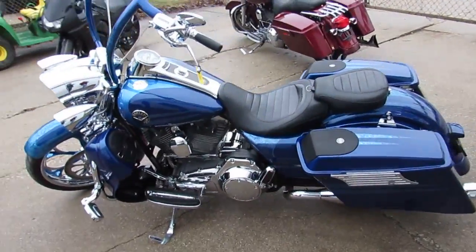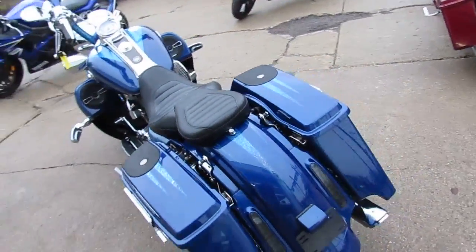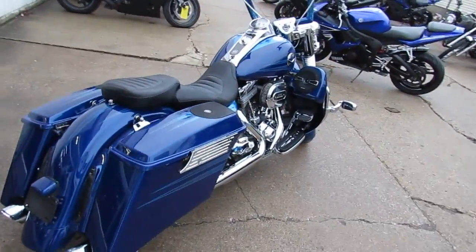110 cubic inch Screamin' Eagle motor, Vance & Hines exhaust, custom wheels, chrome everywhere — and we mean everywhere. And the 1200 watt stereo system is the icing on the cake.